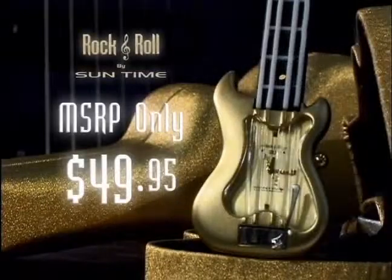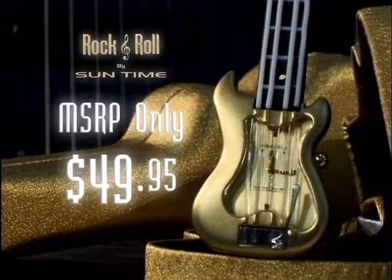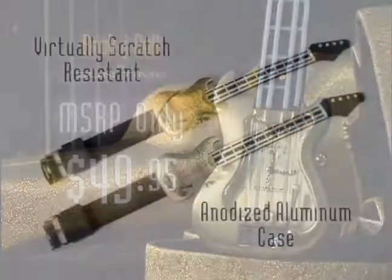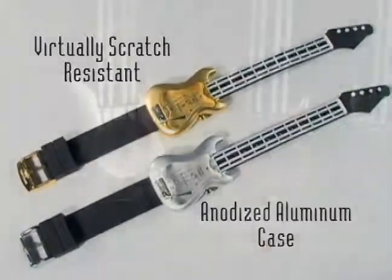The best feature could be the MSRP — only $49.95 — creating huge potential for monster retail success and putting these beautifully crafted anodized aluminum timepieces well within reach for supporting most any promotional campaign.